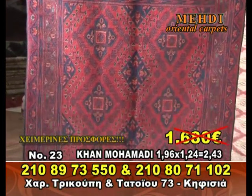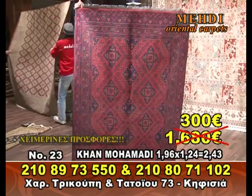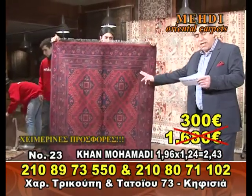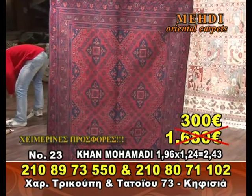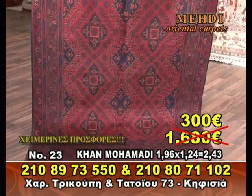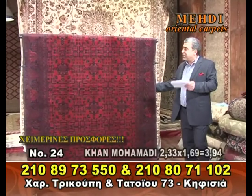Only 300€. This is a great one for money — perfect for money. If you want to make money, the best money in the world is always this one. Number 24 is the biggest one — Khan Muhammad is 233.